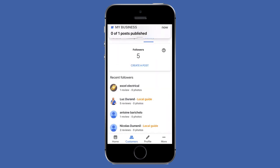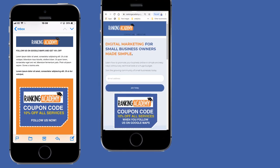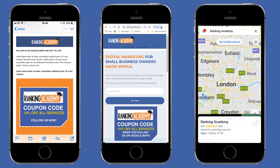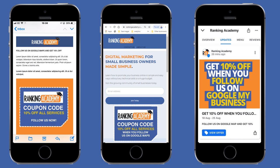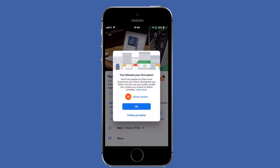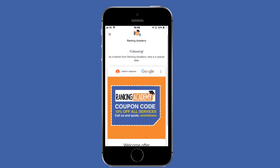The next thing you need to do is to encourage new visitors or your existing customers to follow your Google listing by letting them know that if they follow you, they will get a special offer. You can do this via an email with your existing customers, or add a banner to your website, or even publish a Google post to let anyone who comes across your Google My Business listing know that if they follow you, they will get a special offer. Once someone decides to follow you, they will receive a notification and this is what they'll see. Pretty cool, right? If you want to test this yourself, why don't you follow my Google listing and see what kind of message you're going to get.